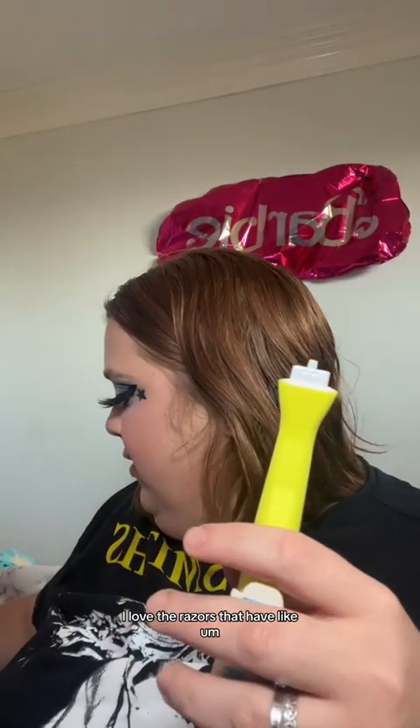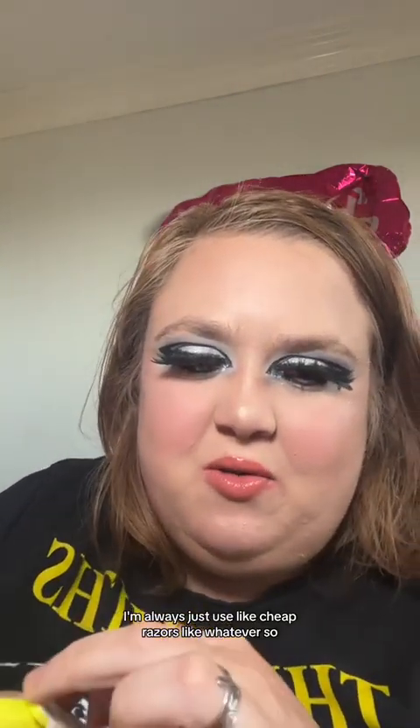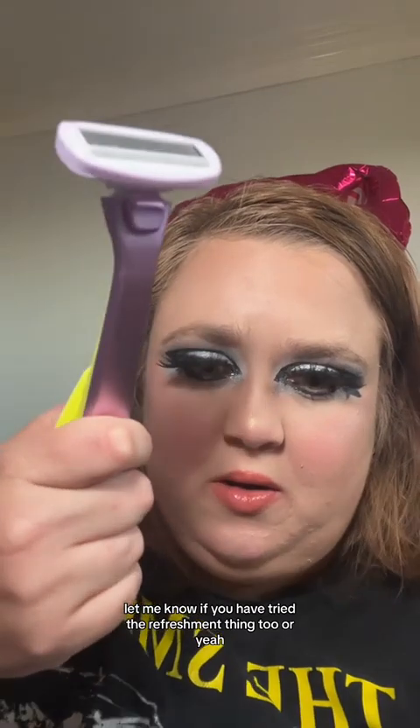I also got a trial of the Refreshment thing that comes with razors and stuff. I'm not really fond of the color combo, just being honest. But the razors — I love razors that have like five blades, so it's easy to shape. I'll try it out and let you know in the future if I liked it. It pops on and magnetizes to the shower, which is cool. But I've always just used cheap razors, so I don't know. Let me know if you've tried the Refreshment thing too. Thank you for watching!